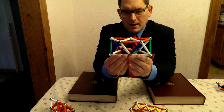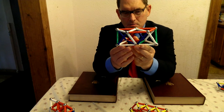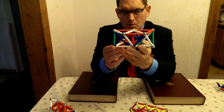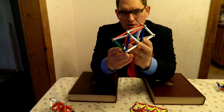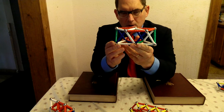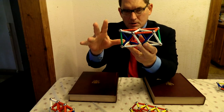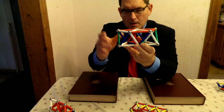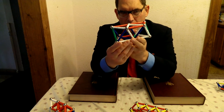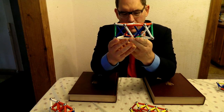I would like you to imagine that this object is much, much larger than it is right now. Perhaps that each of these members was 10 or 12 feet long and that it could change shape in response to our mental commands — that we could tell it to make itself a little smaller, make itself a little larger, curl itself up.